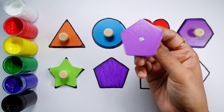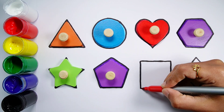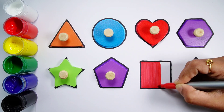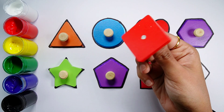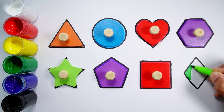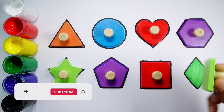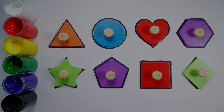Red color, green color, yellow color, blue color.